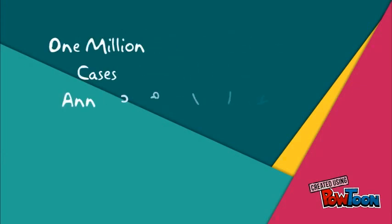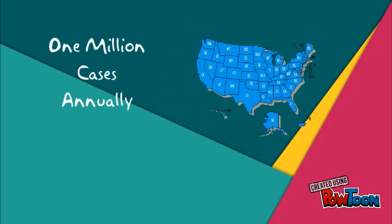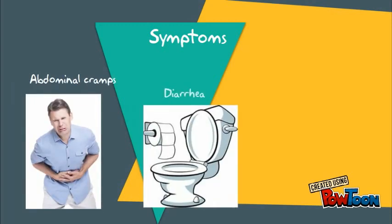Nearly 1 million cases of foodborne illnesses in the U.S. annually are attributed to C. perfringens. However, the majority of cases are unreported due to self-limiting symptoms. Symptoms occur 6 to 24 hours after consumption and usually go away in less than 48 hours without antibiotic intervention. Symptoms include abdominal cramps, diarrhea, and nausea.